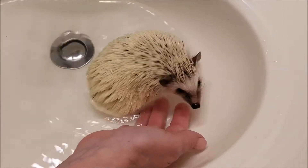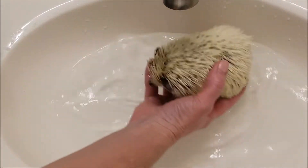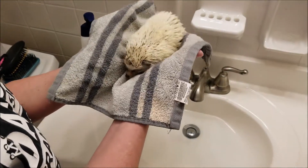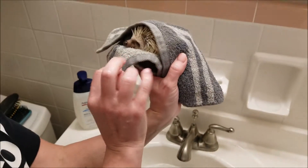And then we just kind of wet our hands underneath her, because we don't want to grab her spikes. We pick her up and put her on our little towel. And all she really wants, especially during the daytime, is just to be covered up and held for a little while until her soft little belly hair gets dry.